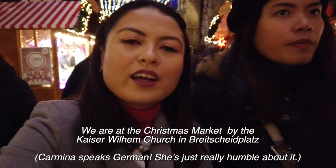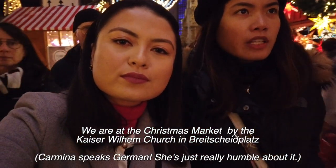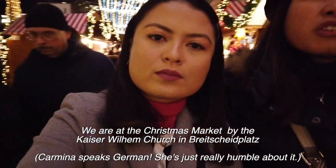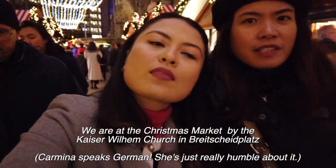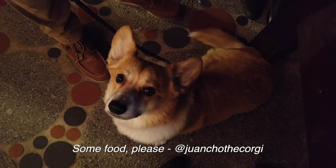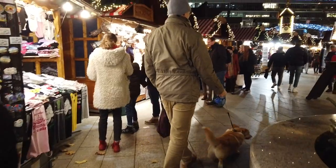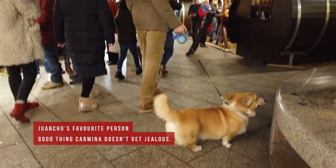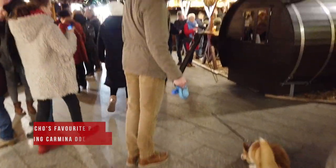It's the Christmas market at the Kaiser Wilhelm Kirche in Breitscheidplatz. That's my friend Carmina's husband, Oliver. We're so convinced that Quancho has a crush on him, by the way.